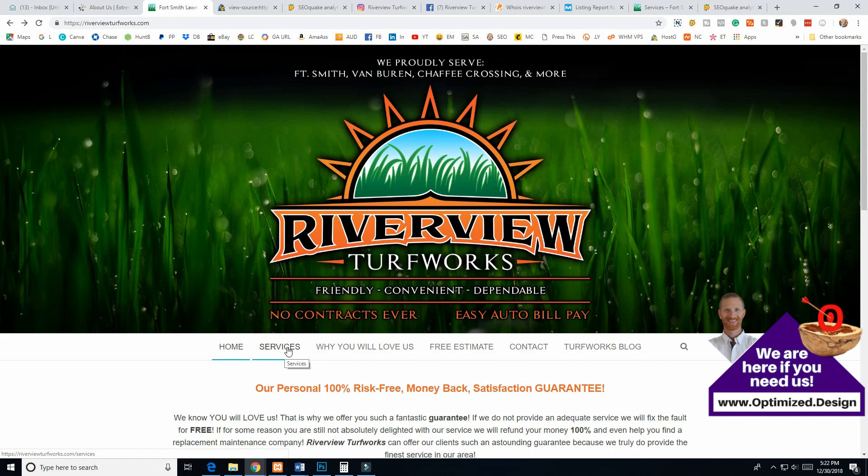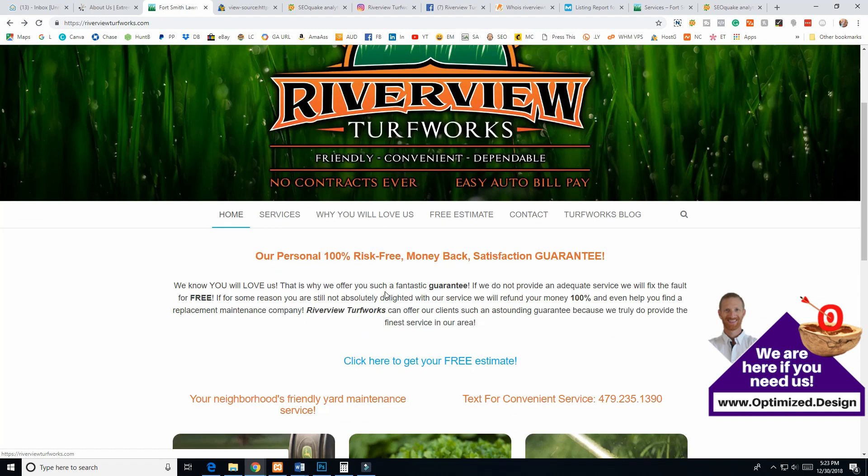I highly recommend getting all of your services onto individual pages, because Google ranks web pages, not websites. The more pages you have related to a specific topic, the better chance you'll have to rank for those things. Also consider building out location pages for each area you serve, but make sure they're customized — if you just copy and paste text and only change the city names, that's going to look like duplicate content, which is not going to be good.